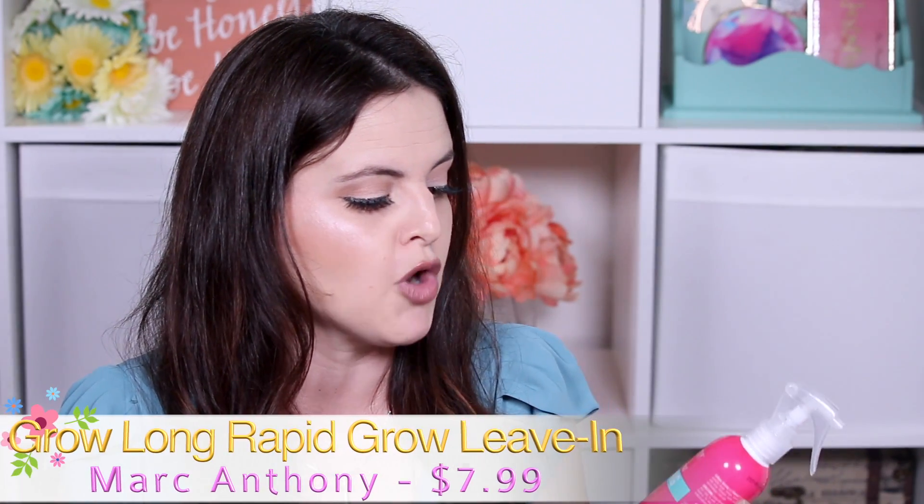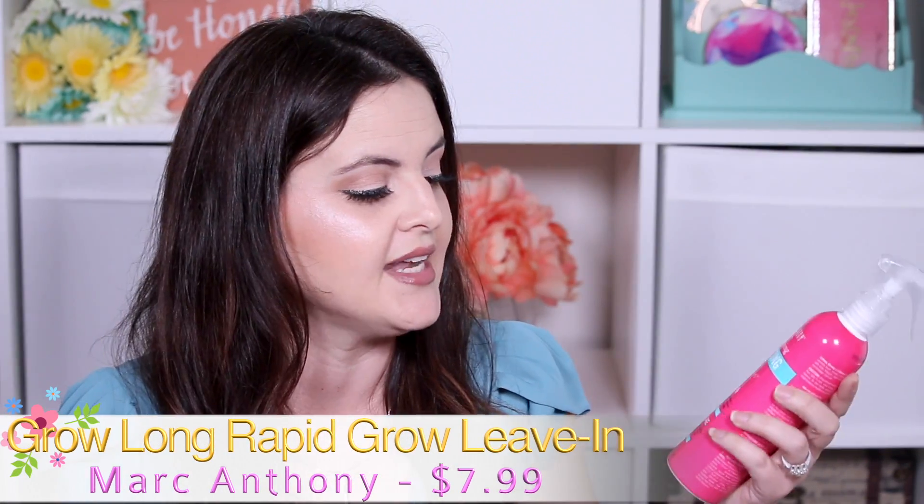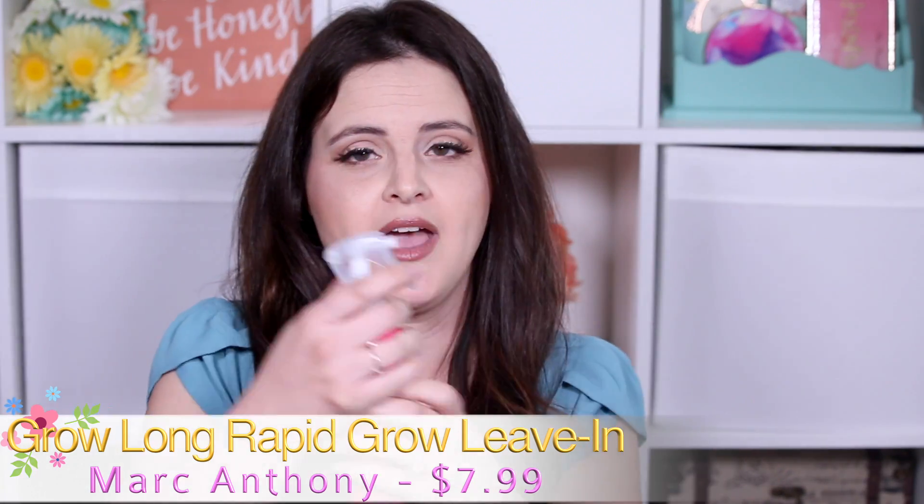This is a product that was sent to me in PR. I've been using this before I started on the Halo Beauty Vitamins — I've been using this a really, really long time, I feel like at least since Christmas time. This is the Marc Anthony Strengthening Grow Long Rapid Grow Leave-In Spray.